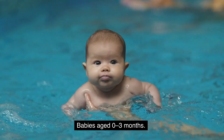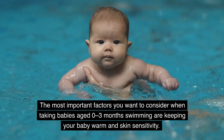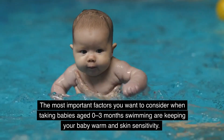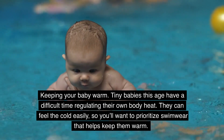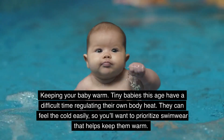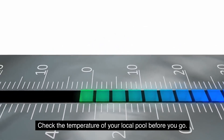Babies aged 0 to 3 months. The most important factors to consider when taking babies aged 0 to 3 months swimming are keeping your baby warm and skin sensitivity. Tiny babies this age have a difficult time regulating their own body heat — they can feel the cold easily, so prioritize swimwear that helps keep them warm. Check the temperature of your local pool; for a baby aged 0 to 3 months, the pool should be heated to above 30 degrees Celsius or 86 degrees Fahrenheit.